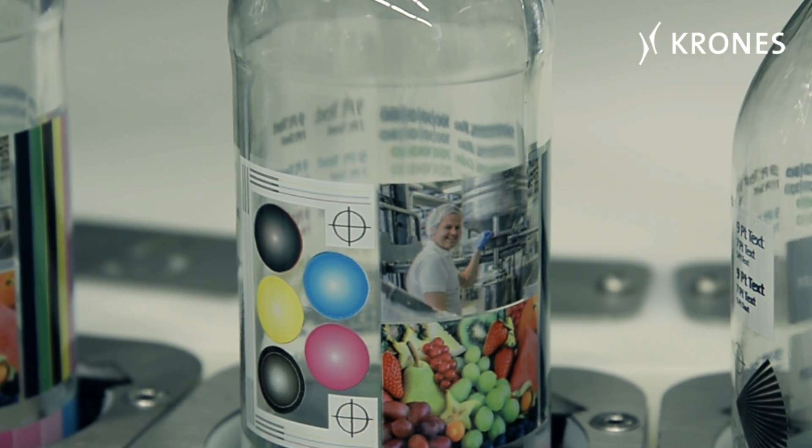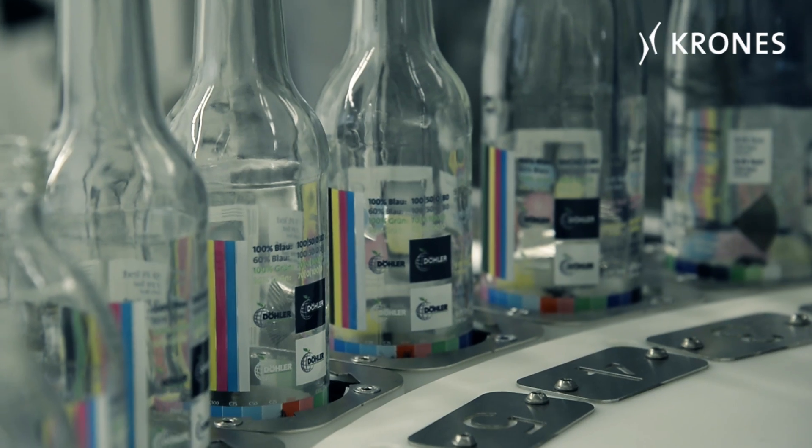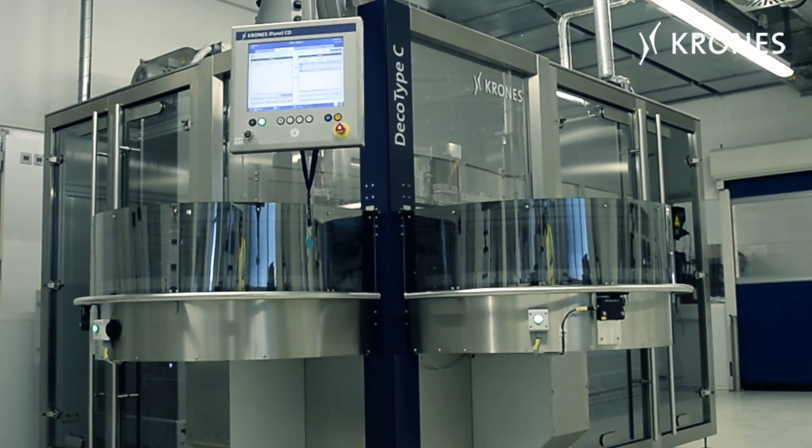My name is Christian Bartzlen and I'm a team leader in corporate marketing at Döhler GmbH, headquartered in Darmstadt. I'm responsible for the entire corporate design of the Döhler Group worldwide and thus also responsible for everything that gets passed through the decotype.